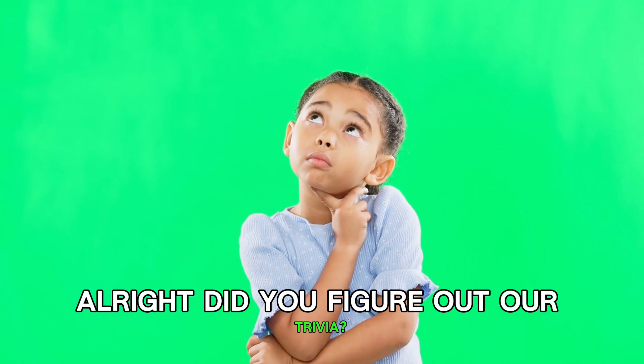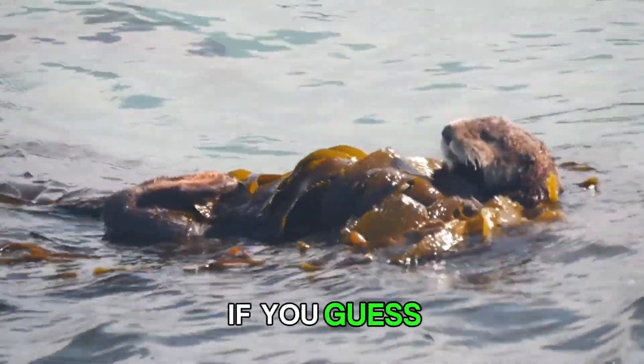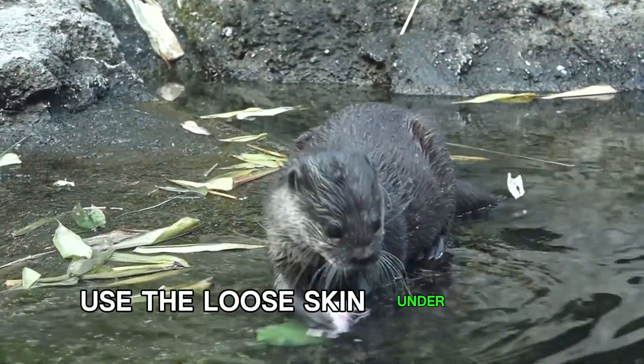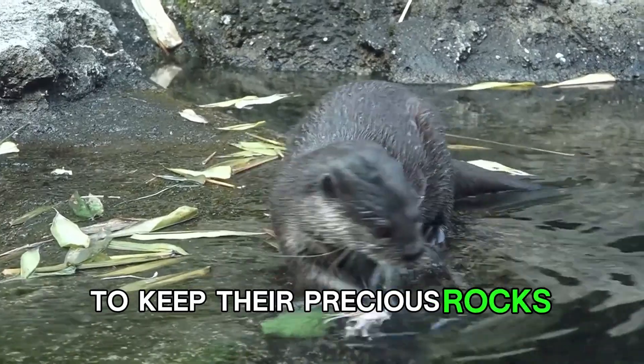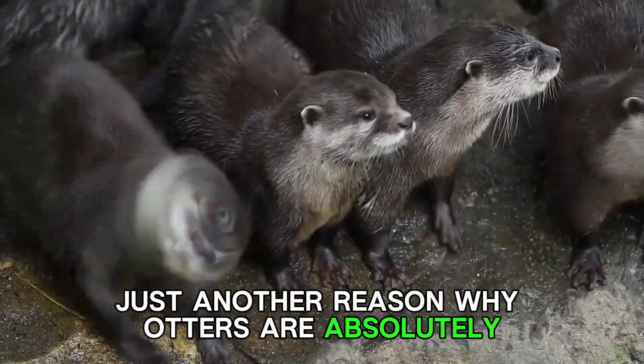Alright, did you figure out our trivia? Where do sea otters stash their tools and snacks? If you guessed their armpit pockets, you nailed it. These furry geniuses use the loose skin under their arms to keep their precious rocks and snacks safe. Just another reason why otters are absolutely, utterly amazing.